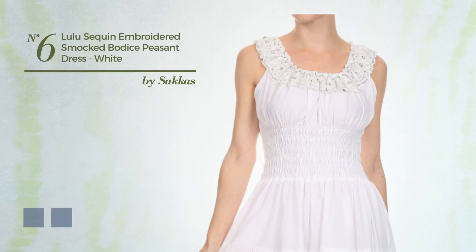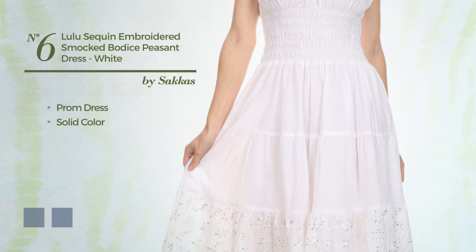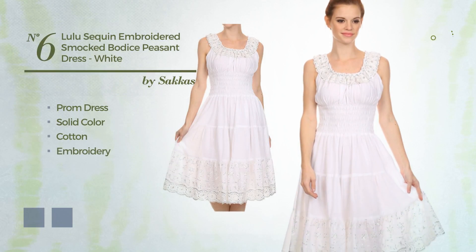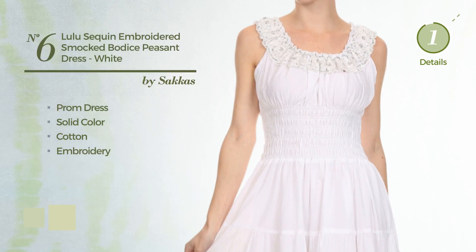Number 6: A Beautiful Prom Dress. Featuring a solid color, crafted from quick-drying cotton, completed with embroidery. The available color variations include sea foam green and white jade.